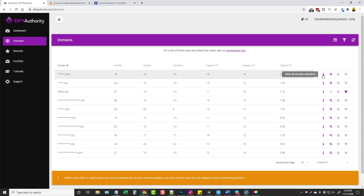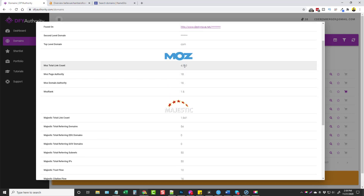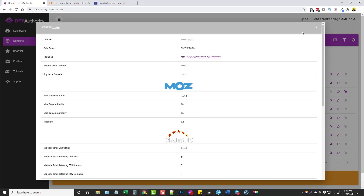Over here on the right-hand side, you can hover over the letter I and it says 'view all domain statistics.' If I click on this, it's gonna show you the date that it was found, where the domain was found from the backlink. You can also scroll down — it shows you some of the Moz data, some of the Majestic data, and then it also shows you the topical trust flow and the category. This isn't always 100% accurate, but it gives you an idea of what category this domain name falls in. It also shows you whether it has Facebook comments, shares, stumbles, Pinterest, and even the Wayback Machine. The earliest date that the Wayback Machine found this domain was back in 2006, so this is definitely an aged domain.